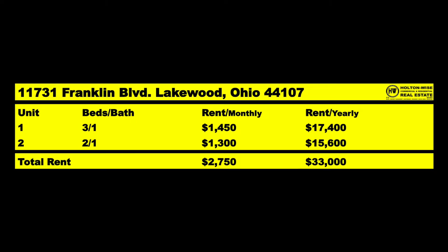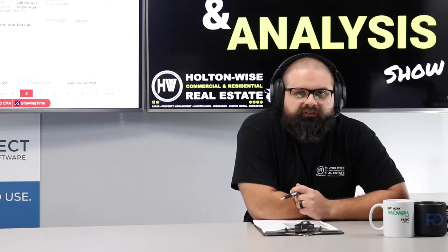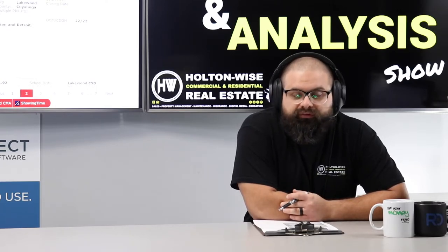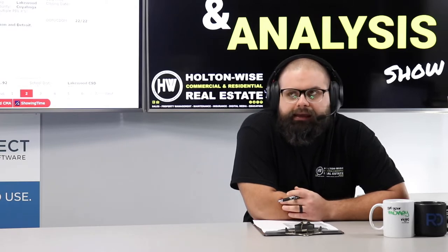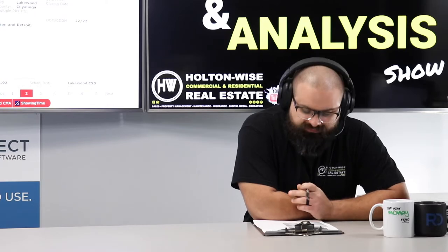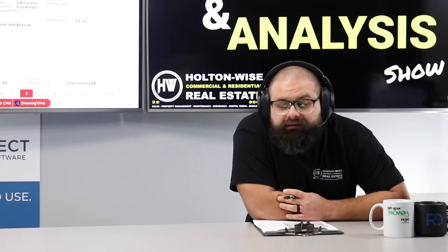They already have one tenant in there. One unit is a 3/1 getting $1,450 in rent. Compare that to the $100K duplexes in the city of Cleveland — you don't get $1,450 there; you get about $850 max for a 3/1 and $750 for a 2/1. Here we're getting $1,450 from the 3/1, and the 2/1 — the virtually staged unit — is going to bring in about $1,300. So we should be bringing in approximately $2,750 a month, or $33K for the year.